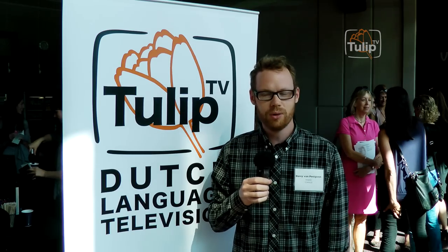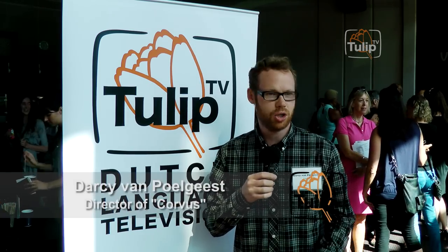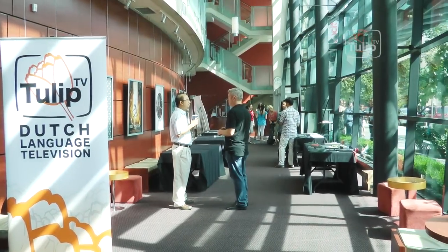My name is Darcy Vanpolgist, I'm a director from Vancouver and I have a film in this year's festival called Corvus. Corvus is a love letter to comic books and film noir — it's a genre film, sort of visually poetic and a little bit creepy.